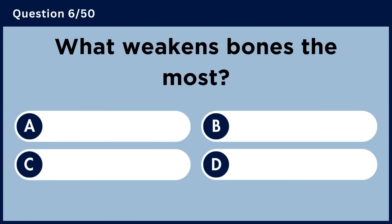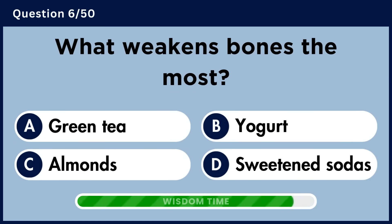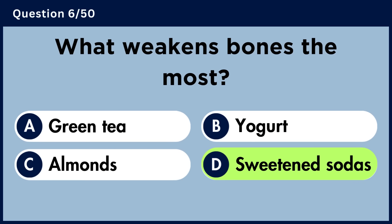What weakens bones the most? Answer D: Sweetened sodas.